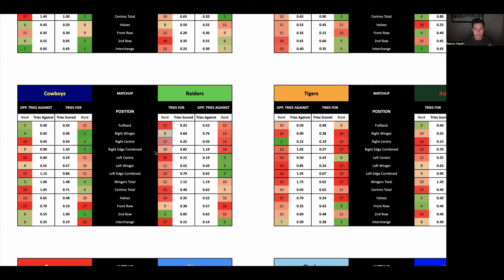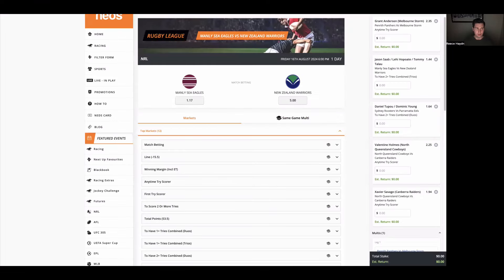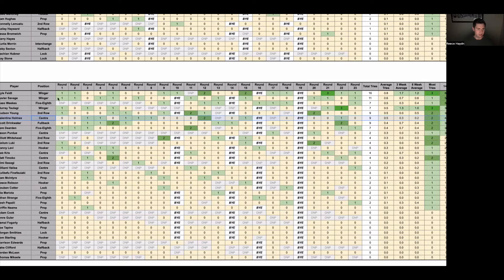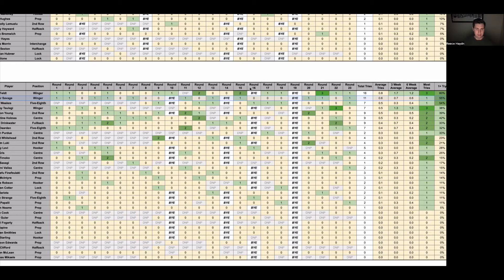On the Raiders' side, one player I want to target — and we hit this last week as well. The Cowboys' left edge defense is significantly better than their right edge, while the Raiders' right edge attack is slightly better than their left. So they should be targeting the Cowboys' right edge. Xavier Savage is playing right wing for the Raiders and is paying $1.94 on Neds. He's scored 11 tries this season, scoring a try in 55% of games. He also scored a try in his last game against the Cowboys back in round 15. So we're going with Holmes and Savage at $2.25 and $1.94.